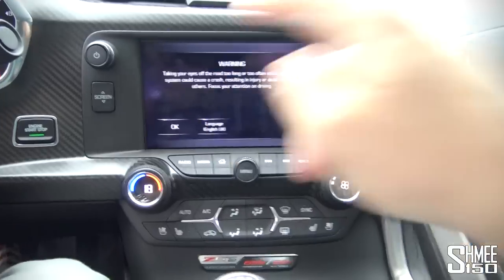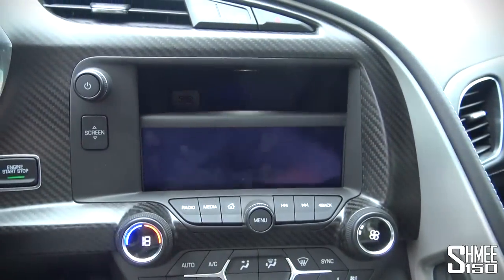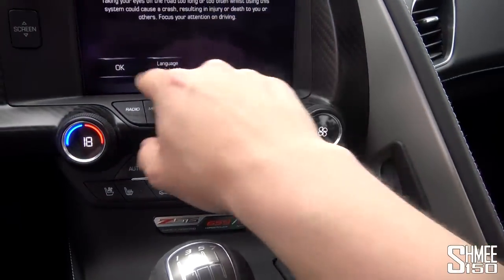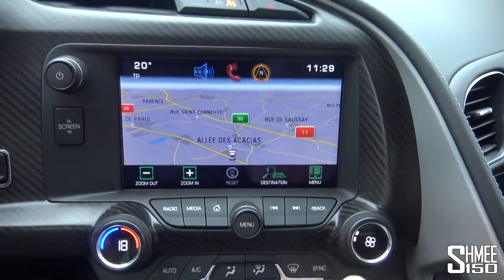Random sneaky fact — you can put the screen down and there's a storage cabin, perfect for a video camera, with USB ports in there as well. Control-wise, everything for the entertainment system is done through this nav screen.